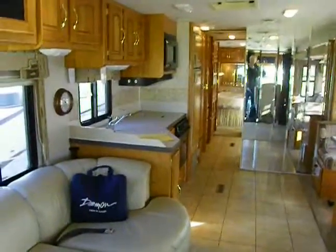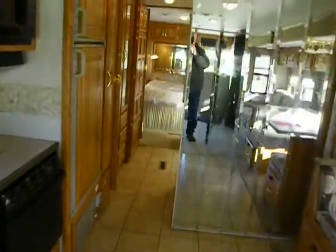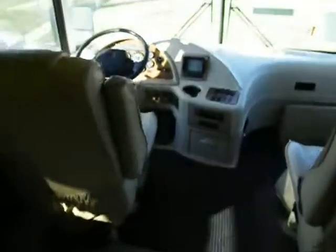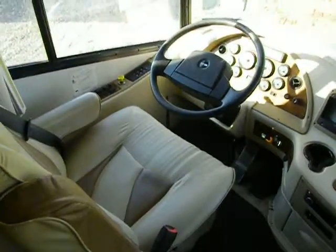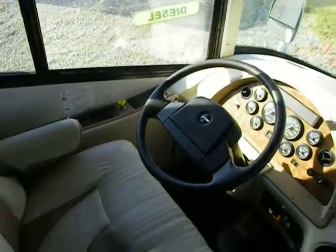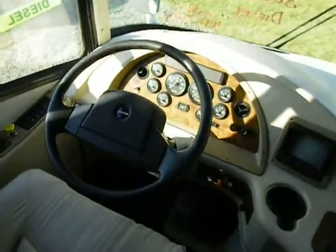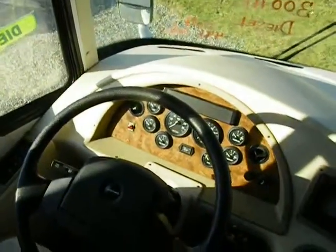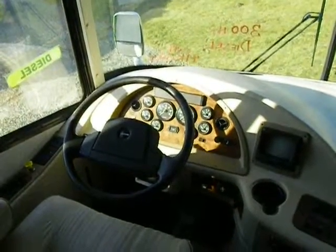Here's a look at the interior — I've got the slide rooms out and most of the lights turned on. It's a beautiful day in Michigan, 37 degrees and the sun's out. I'll give you a few highlights because there's a lot to cover. This is a low-mileage unit, under 50,000 miles, with a 300 horsepower Cummins diesel and an exhaust brake.